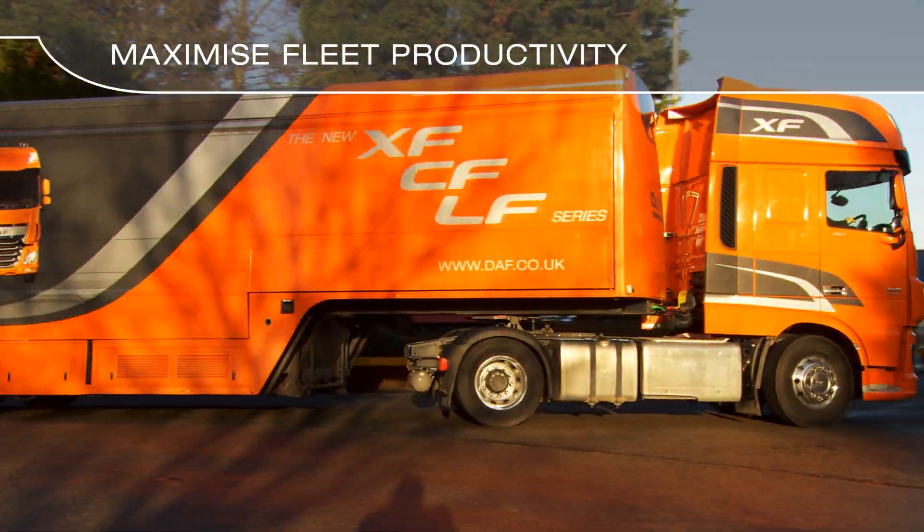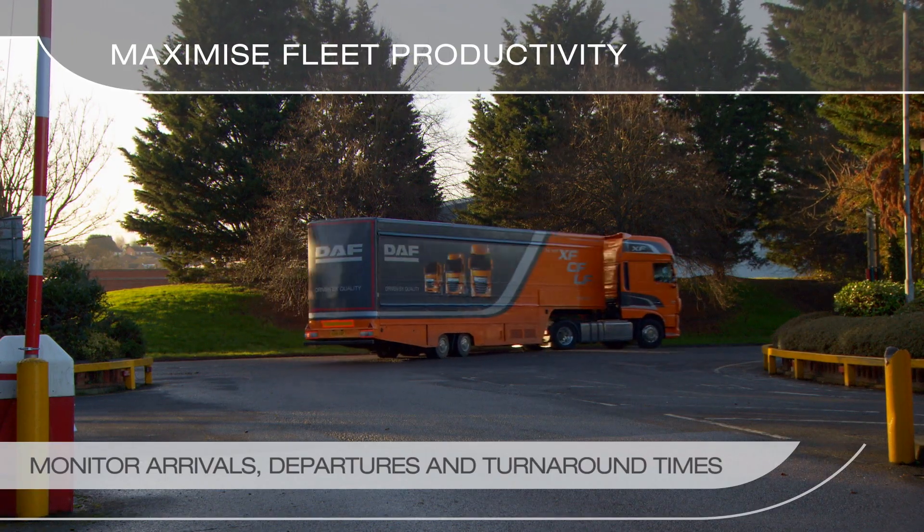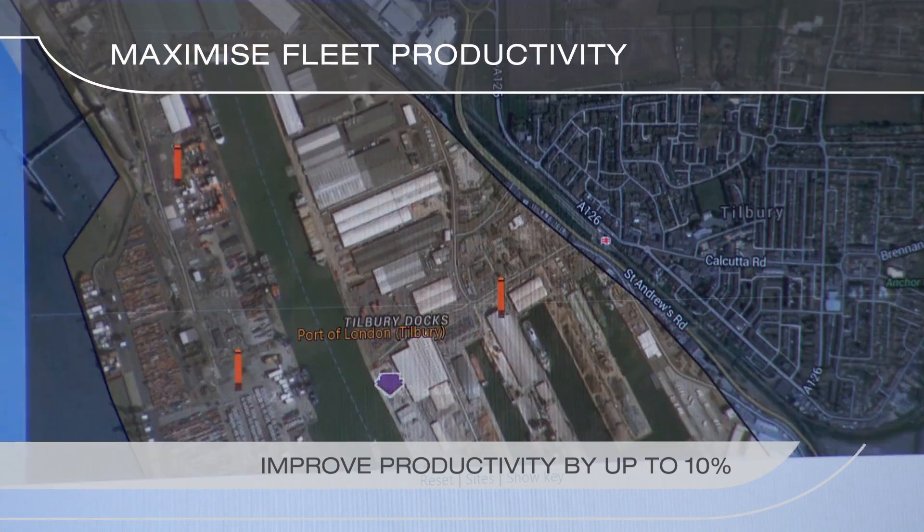Maximise the productivity of your fleet. Monitoring arrivals, departures and turnaround times helps you to improve productivity.